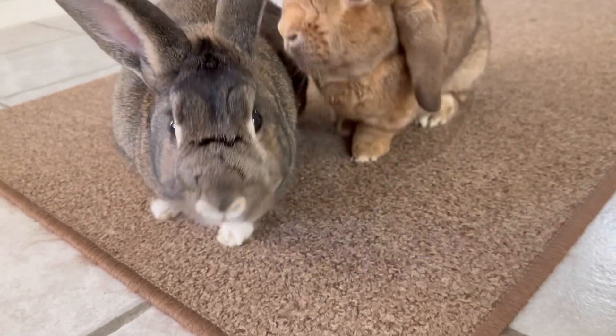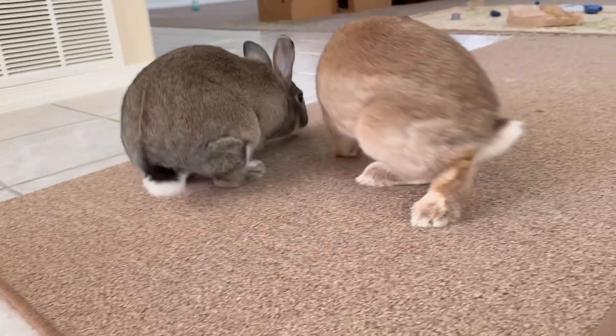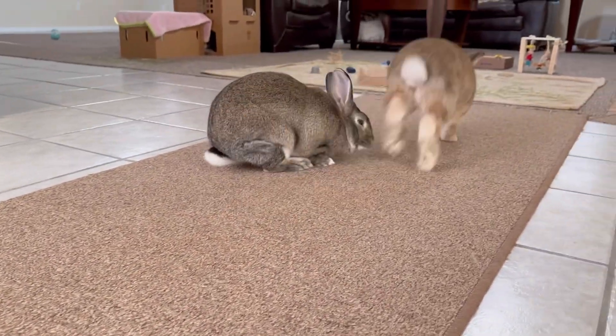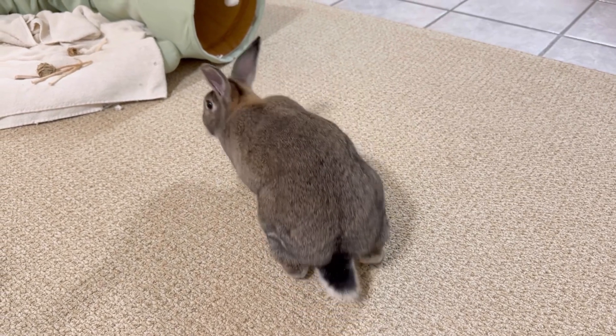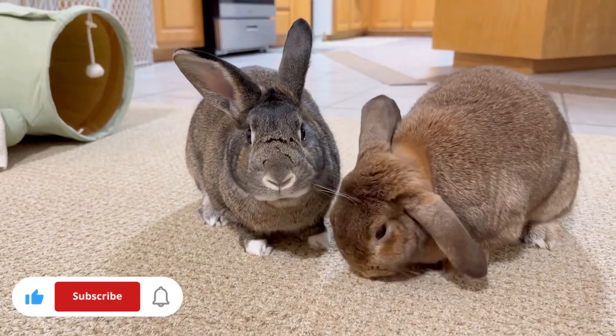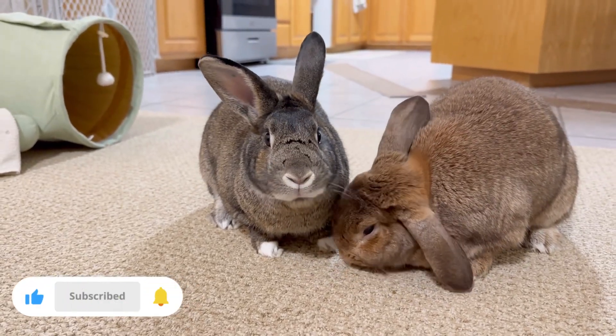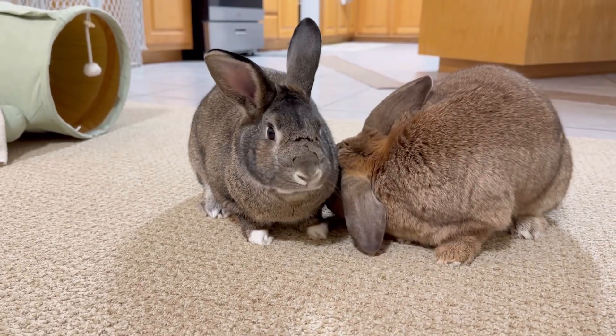Rabbit eyes are designed for survival. Although house rabbits like these two don't really need to worry about predators, their wild eyes still play an integral role in their life. I hope you found this video interesting — please let us know your thoughts in the comments.